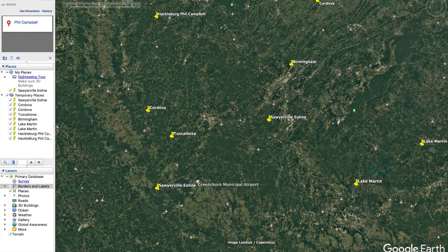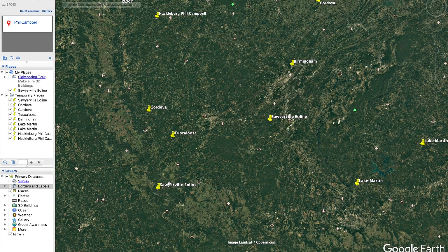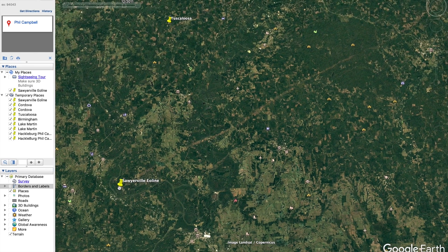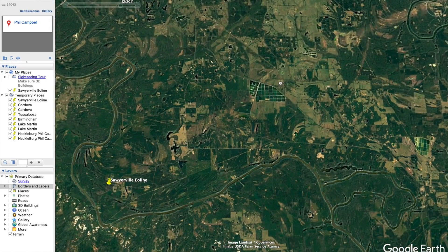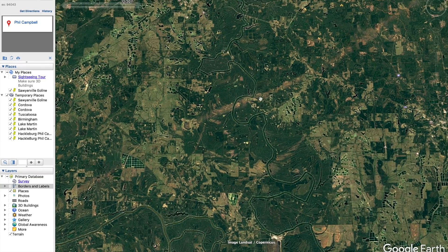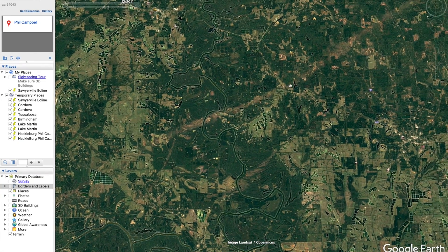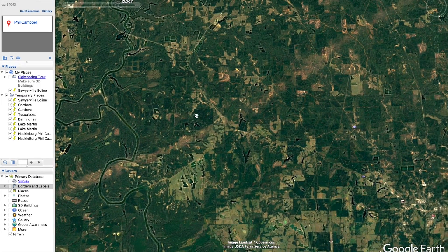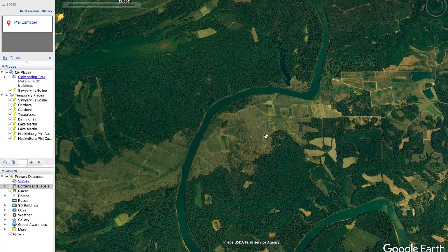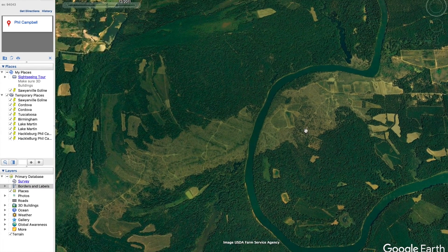The next tornado occurred at 5:30 PM — that is the Sawyerville tornado. Here's the track, very obvious like most of them. Overall this tornado was about 72 miles and had 50 injuries and seven fatalities. It started about here, and you can see the path pretty obviously. It went through some forested areas. This tornado was an EF3. I'm going to zoom in — wow, look how obvious that is. That's crazy.